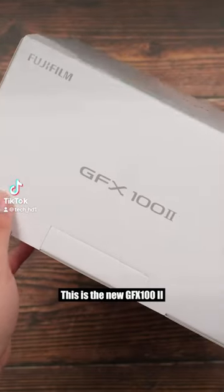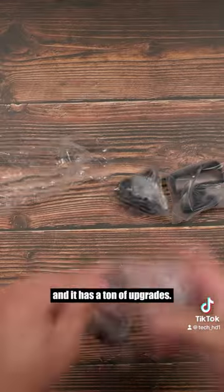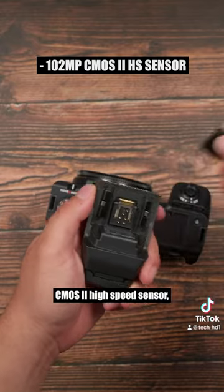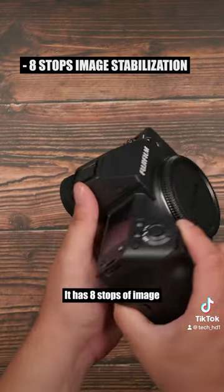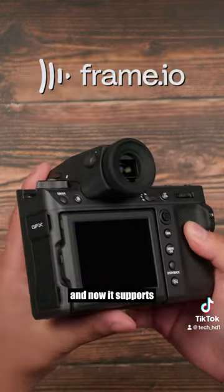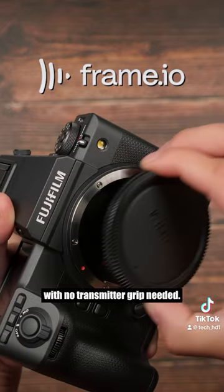This is the new GFX100 II, Fujifilm's latest flagship medium format camera, and it has a ton of upgrades. It features the new 102 megapixel CMOS2 high-speed sensor and the 5th generation X processor. It has 8 stops of image stabilization, 8K video with internal ProRes 422, and now supports the new Frame.io camera to cloud built-in with no transmitter grip needed.